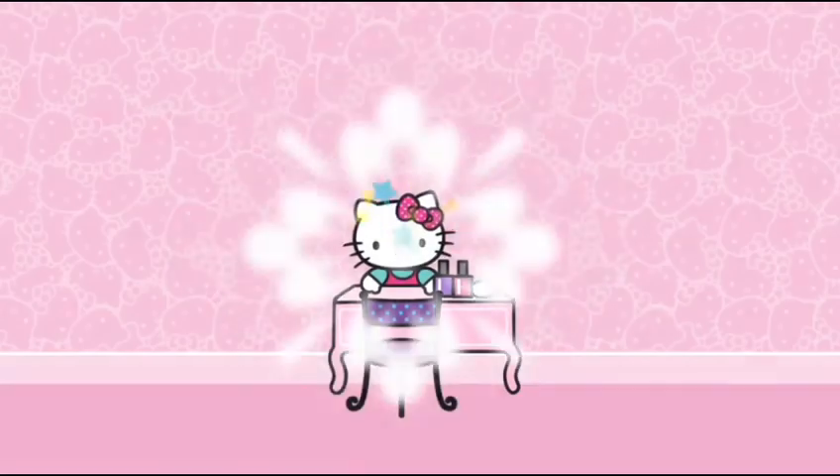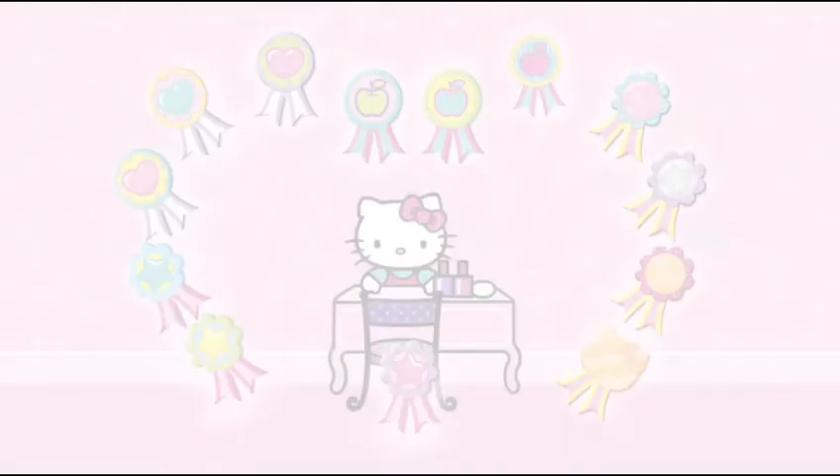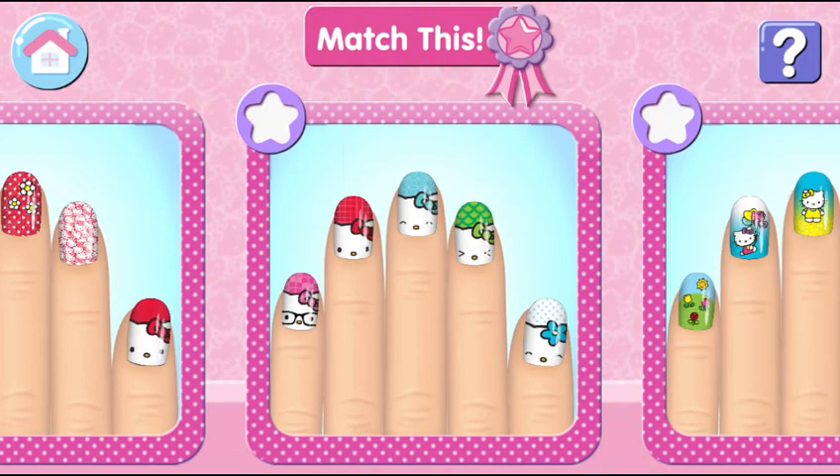In Hello Kitty's Nail Salon, you can become the best nail designer you can possibly be! Welcome to Hello Kitty Nail Salon! Create super cute manicures for yourself or your friends! And are you ready for a challenge and match this? Copy the specially designed manicure prepared for you!